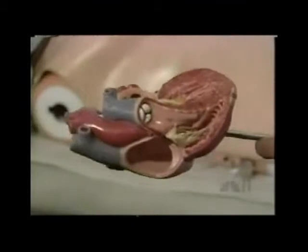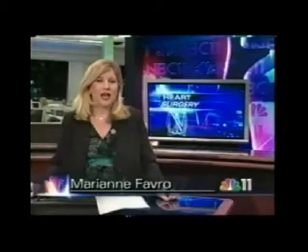It allows surgeons to heal hearts without breaking bones. Tonight, NBC11's Health Watch reporter Marianne Favre shows us how patients are benefiting from this new procedure. Surgeons at Alta Bates Summit Medical Center in Oakland have successfully performed this new technique on 60 patients.